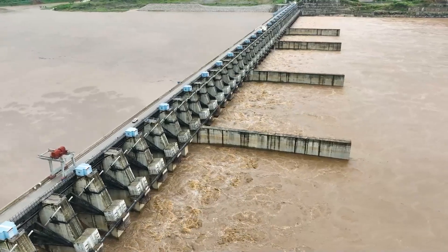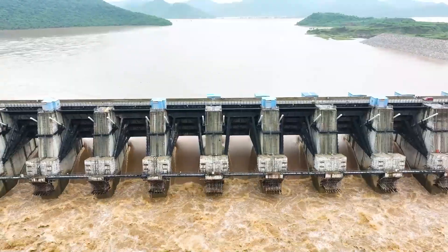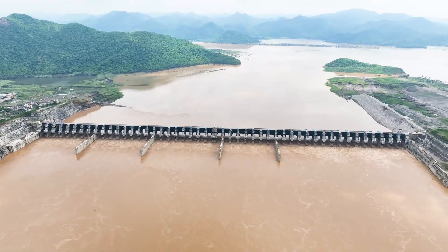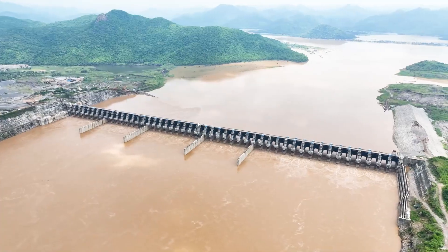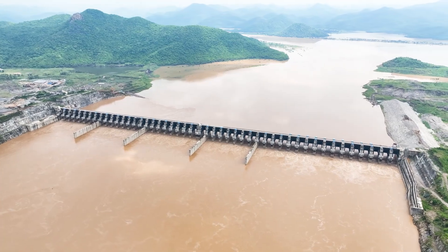What sets the Polavaram Spillway apart? Unlike typical spillways built directly on the river, the Polavaram Spillway is uniquely positioned beside the river's original path, and the river Godavari has been diverted to pass through the spillway.